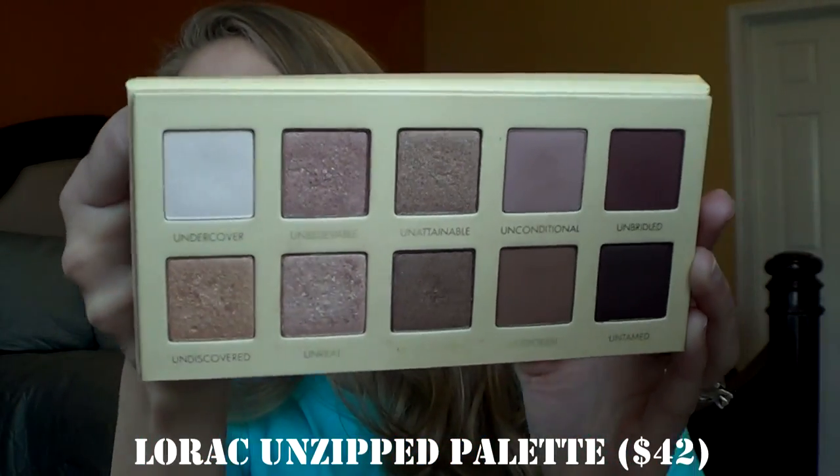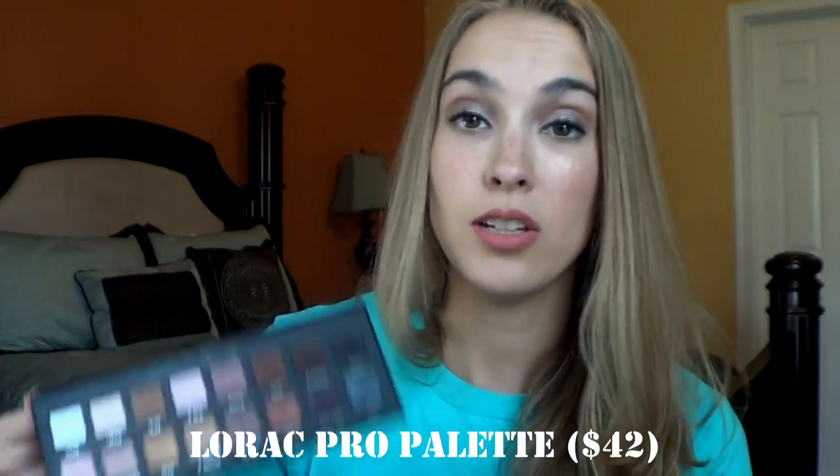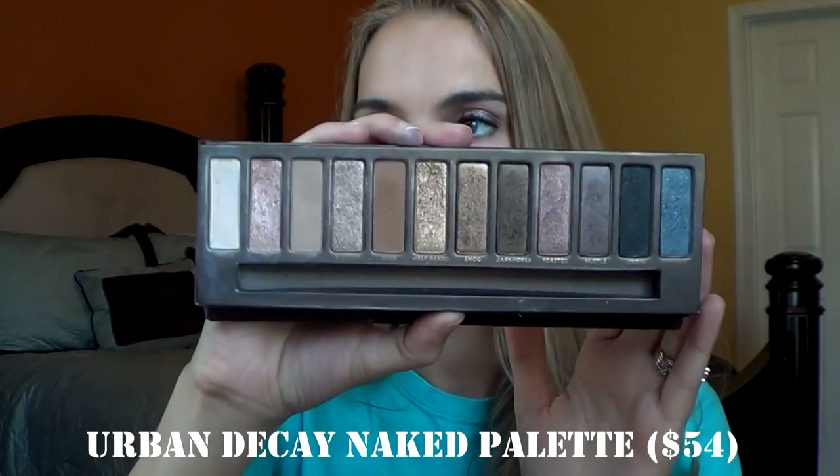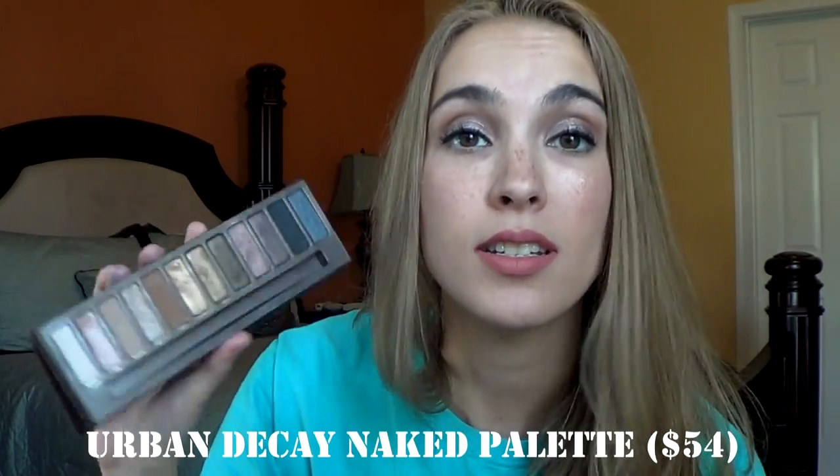I have two Lorac palettes. One is the Original Unzipped palette. And then the other one, as everyone knows who is panning in this community, is the Lorac Pro palette. I used this actually for my wedding day along with the Urban Decay Naked palette. This is an all-time favorite palette. Love it — very great neutral, creamy shades. I would not ever be without my Naked palette. I would repurchase this in a heartbeat.